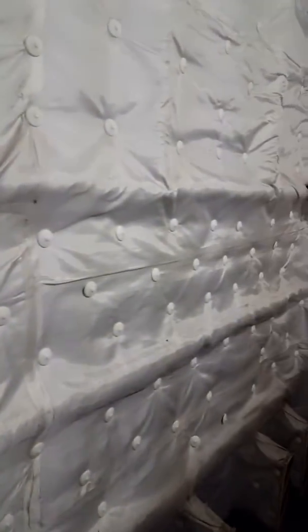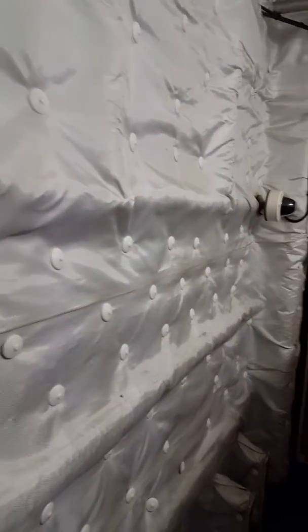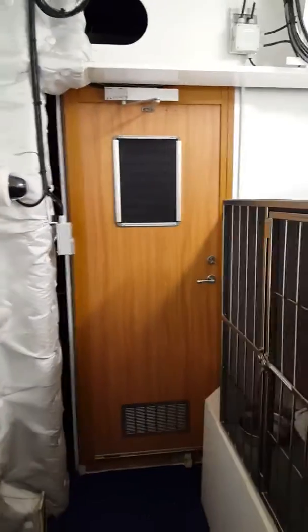The walls are all soundproofed as well — probably for both reasons: there's no noise from the boat, and it also means guests can't hear your dog barking. Very heavy door, nice and secure. Again, more CCTV pointing onto the kennels.